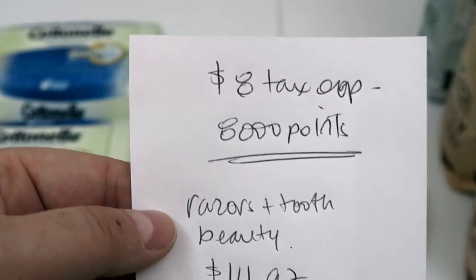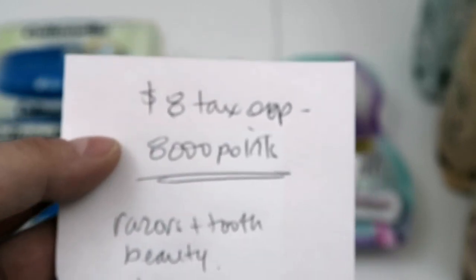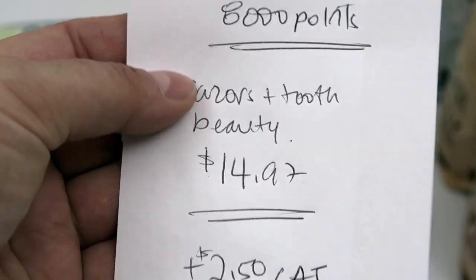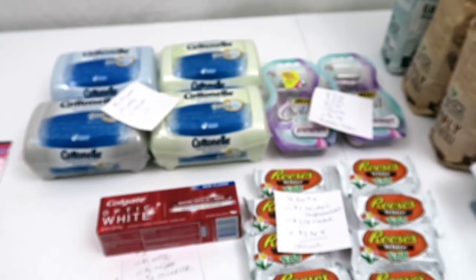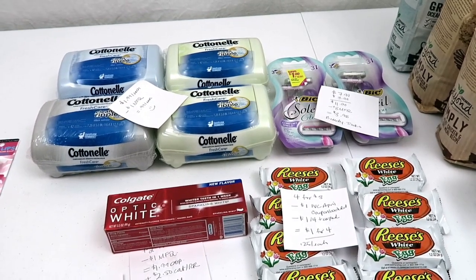I paid $8 out of pocket and got back 8,000 points, so all of this stuff is basically free with that Catalina coupon. The razors and toothpaste total $14.97 — that will track for beauty. I also got back a $2.50 Catalina. So if you factor that in, this is actually a small moneymaker. I'm very pleased with that and happy to replenish some of my Walgreens points.